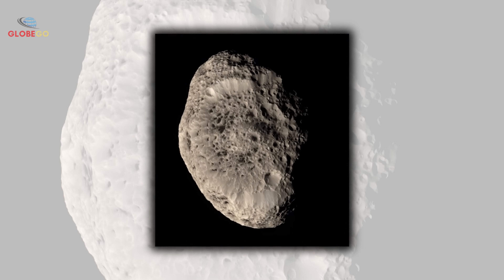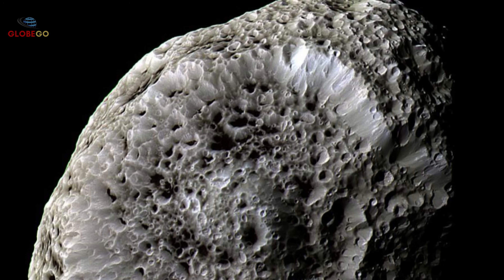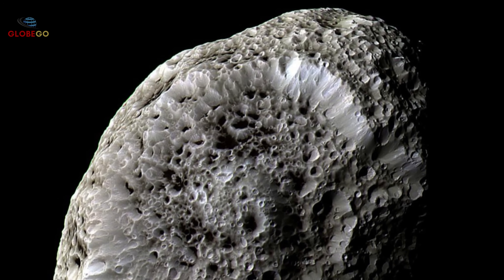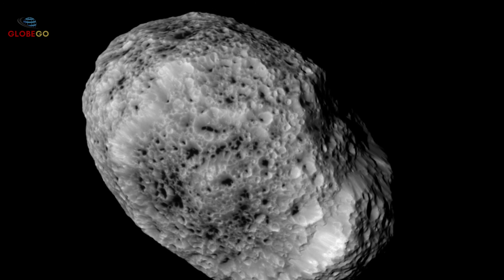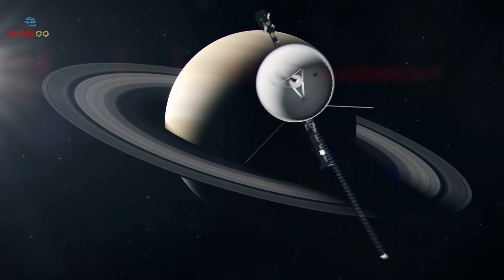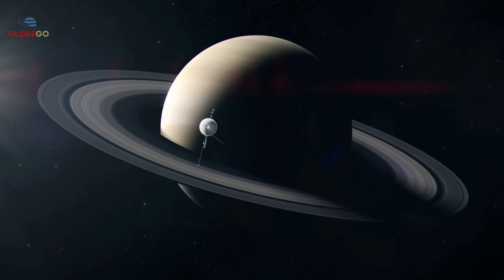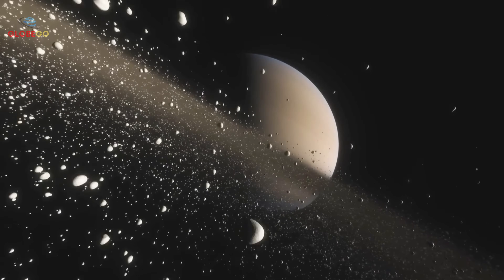Scientists believe massive impacts shattered Hyperion, causing it to reform into this chaotic shape. Despite its many holes, Hyperion has high density, made mainly of water ice mixed with rock. The dark material filling its craters is mysterious — some think it might be organic compounds, possibly the building blocks of life, collected over millions of years. Its wild rotation means that standing on Hyperion, you would never see the same view of Saturn twice; Saturn would appear to dance across the sky as the moon tumbles unpredictably.